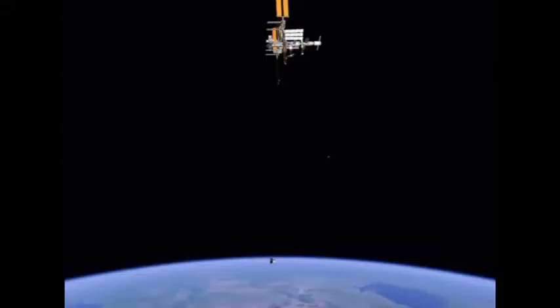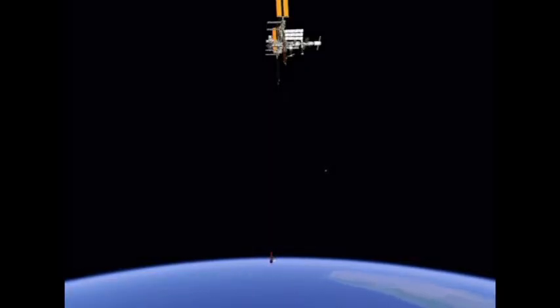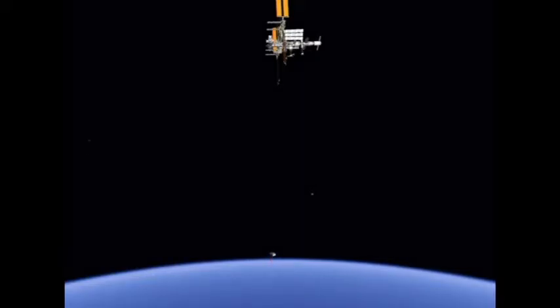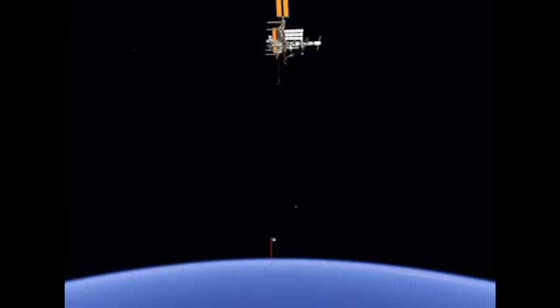Here's some animation that our group here in Houston put together of what it will look like from onboard the station. You can see Dragon performing this HA-3 burn, the height adjustment burn that will bring it toward the International Space Station. It will then perform a series of retreat and hold demonstration maneuvers, backing away from the station, restarting its approach, and then finally holding at a certain position. This will be a series of ground commands sent from SpaceX, as well as hold and retreat commands sent by the space station crew.